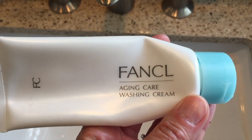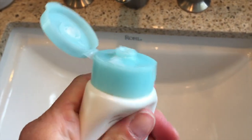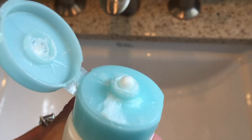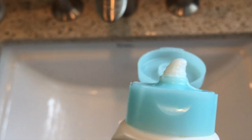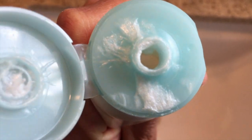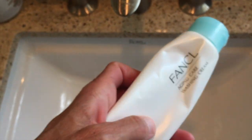Another cleanser from the same company that I absolutely love is this Fan Cool Anti-Aging Cleanser. This is a very luxurious foaming facial cream. It cleanses your face but also has anti-aging benefits. It has pear juice extract, antioxidants, and Fan Cool's products are always 100% preservative-free, fragrance-free, no artificial colors, or petroleum products. I love this aging care washing cream.